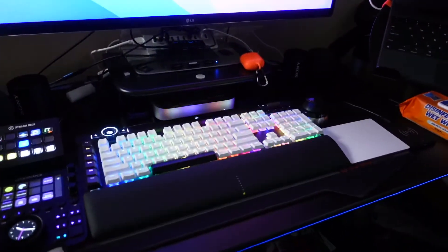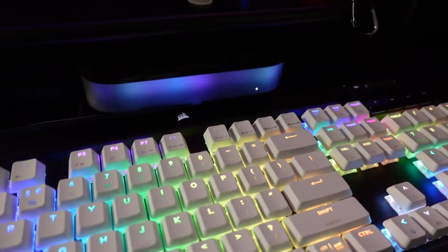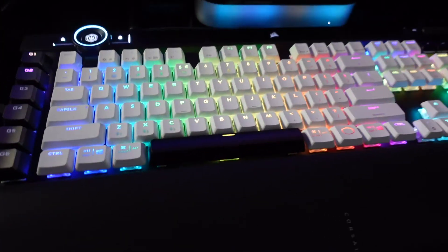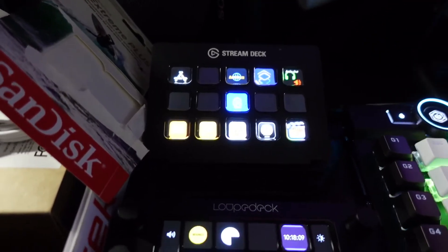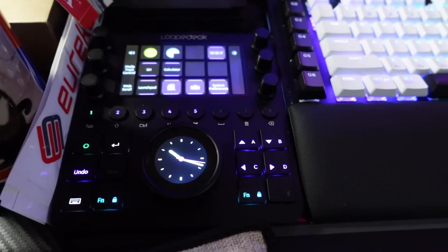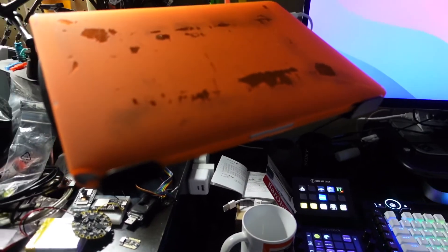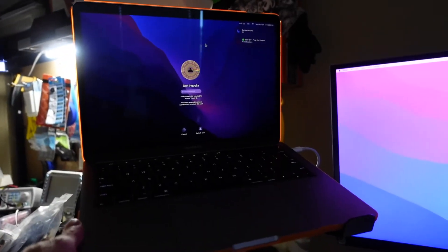This is the editing station — I like to call it the creation station. That's my LG 29 inch wide running with the Mac M1 and the Corsair K700 keyboard modified with Mac keys. Over here we have a Stream Deck and over here is a Loop Deck. This is my old MacBook Pro 13 inch. I love the way the light from the workbench goes on the orange case.